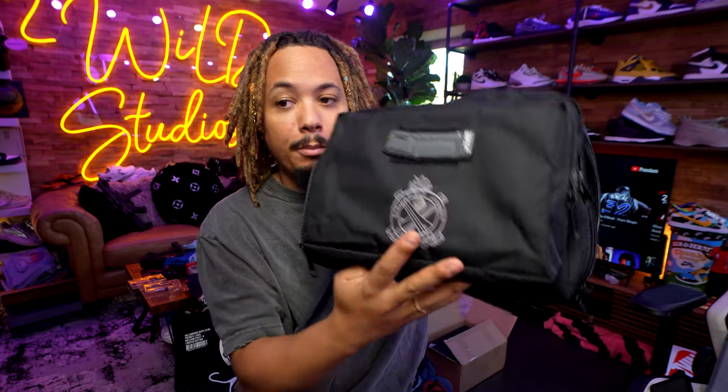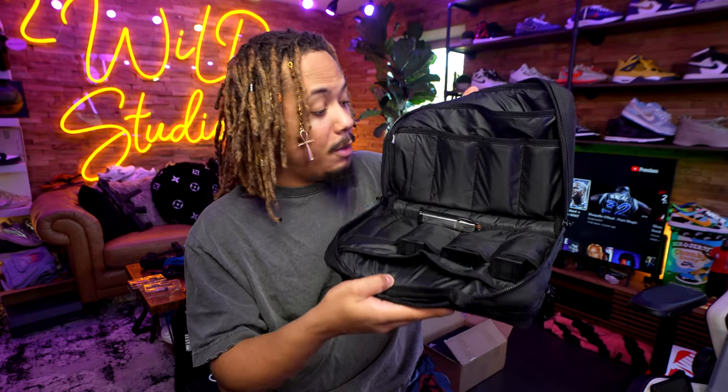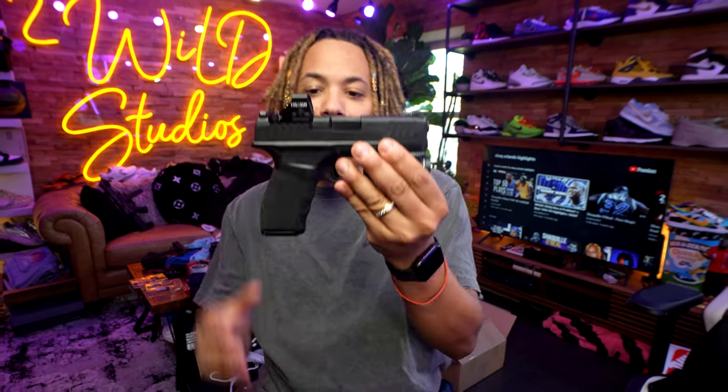This bag comes for free — I just threw this patch on it, but it's a very nice gun bag. You can fit magazines in there, put your gun in here, and probably fit another gun in there too. It holds a lot.